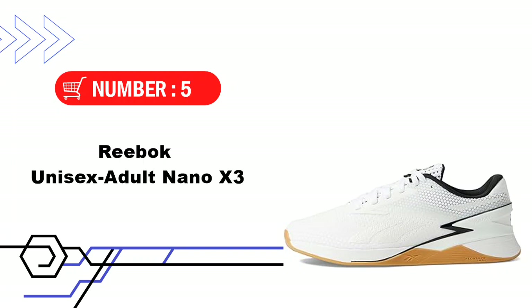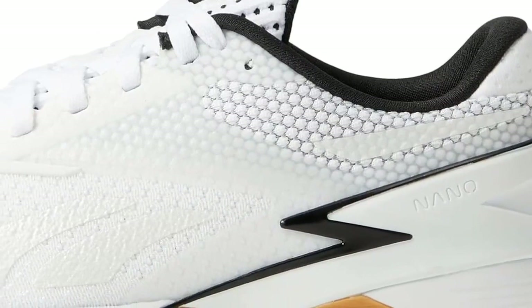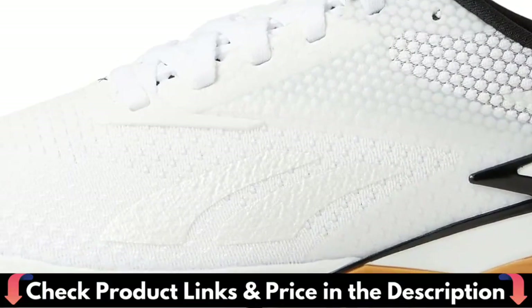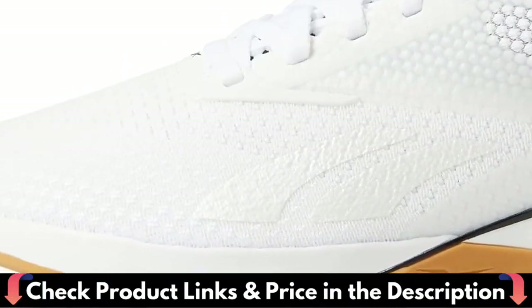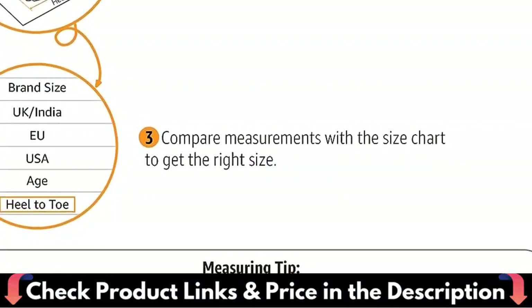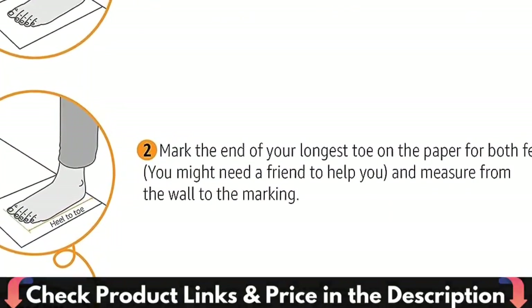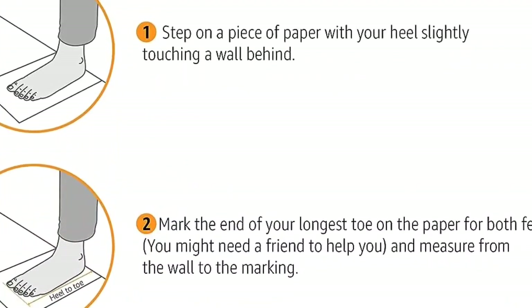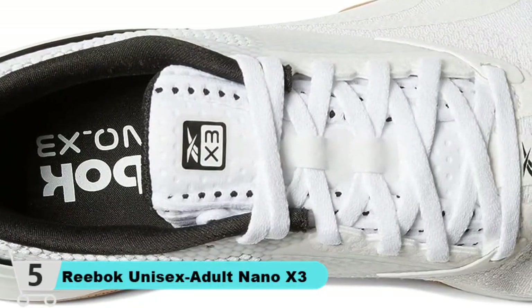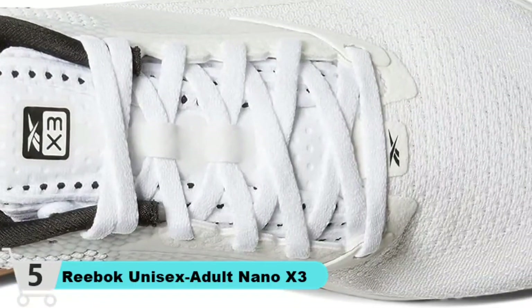Number 5 in our list is the Reebok Unisex Adult Nano X3 Sneaker. Reebok is an inspirational athletic lifestyle company that has always lived at the intersection of sport and style. Their fitness heritage gives them credibility in the sports space while their foundation in classics gives them a foothold in lifestyle. Reebok makes products that inspire human movement and they advocate for human rights for all. Reebok is guided by the fundamental belief that life is not a spectator sport — no matter who you are, where you came from, how you move, or what you look like, everyone deserves to move freely.